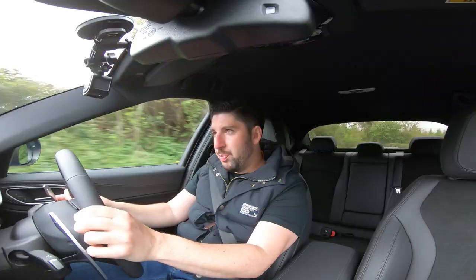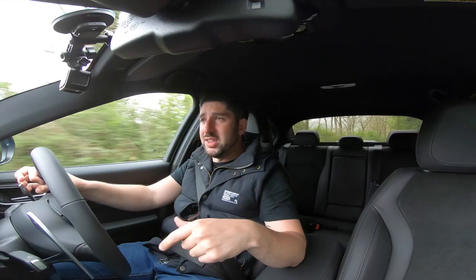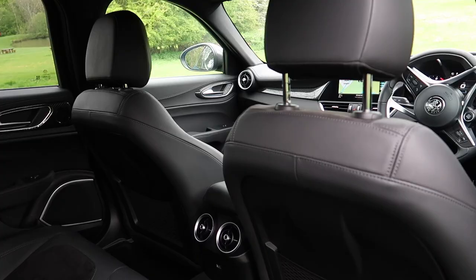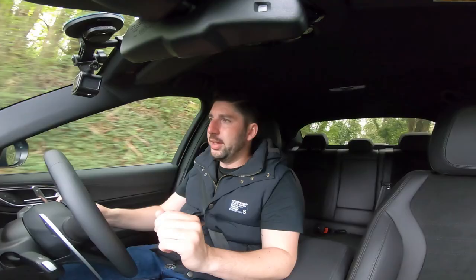How does it feel comfort-wise? It feels lovely — it feels like any Giulia would. The Italians at Alfa Romeo have done a great job with the interior of this car. There are a couple of slightly cheap plasticky bits you'll find, but that's not the end of the world. Personally I'm not buying a Giulia mainly for the interior — I'm buying it for the beautiful aesthetic design and the lines this car has. It's just absolutely stunning, a gorgeous car.